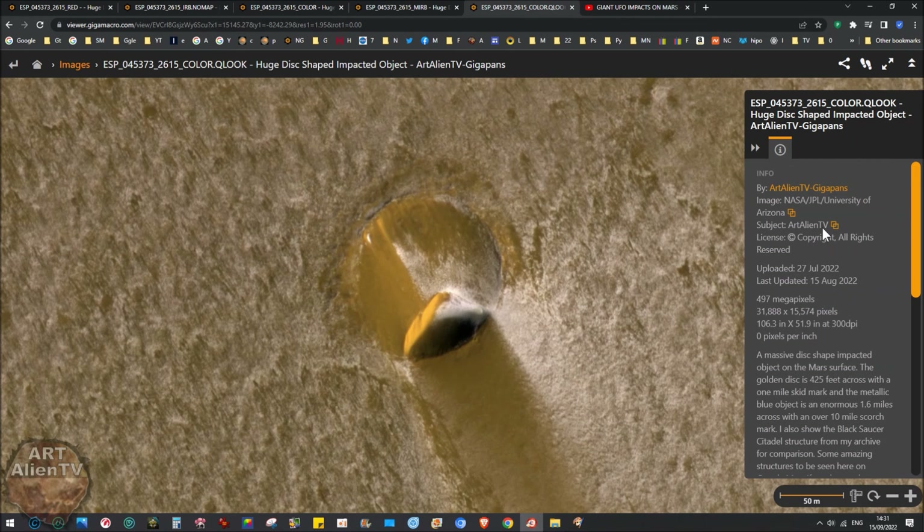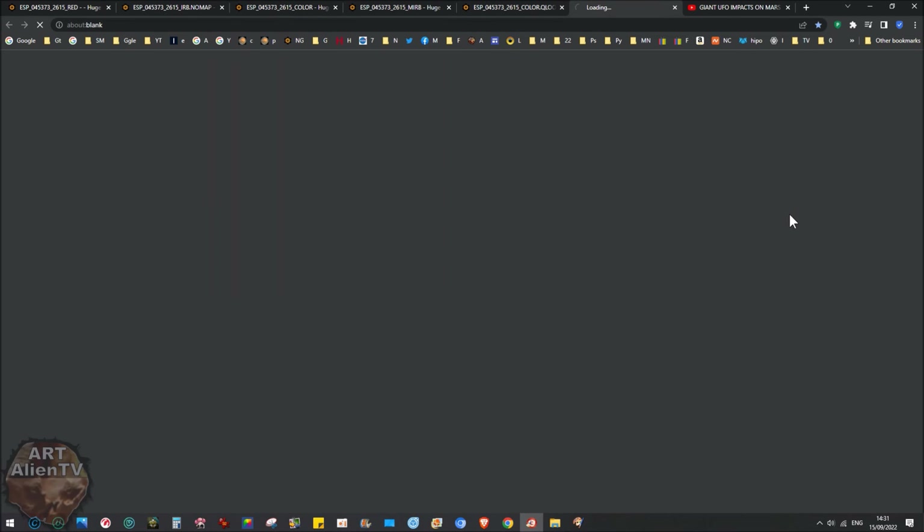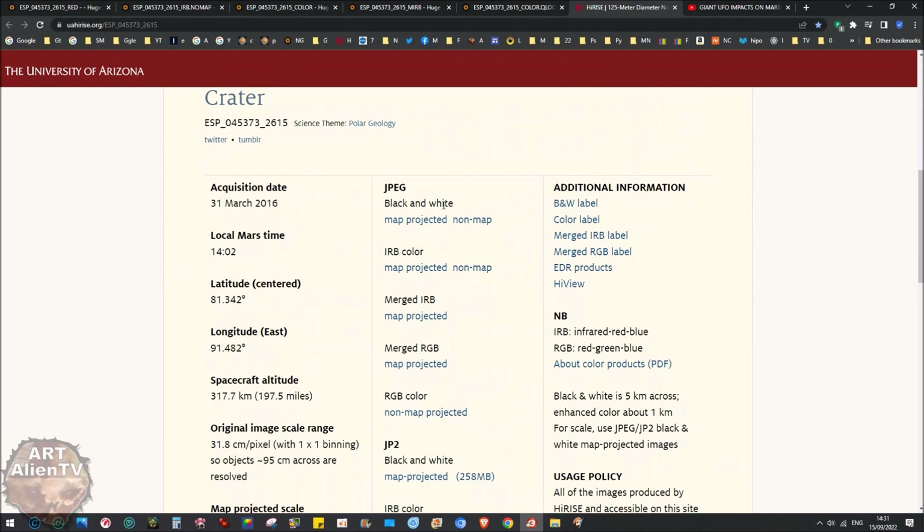NASA call this a crater. If you go to the top right and click on the Arizona link, the NASA Arizona link, it takes you to the original download page from the Mars Reconnaissance Orbiter HiRISE camera. There are lots of different versions available to download. They just call it a '125 meter diameter North Polar Layer Deposits crater' - no explanation, just the title. You get the phase angle and other information, and a location map you can zoom in on.